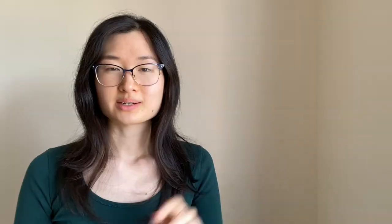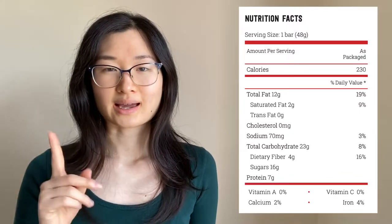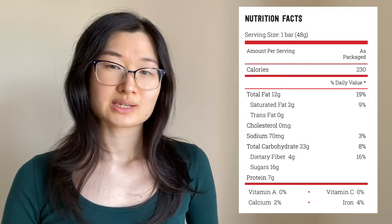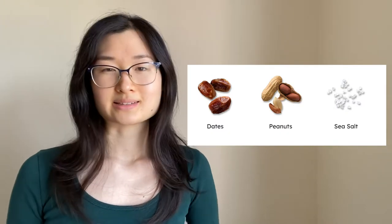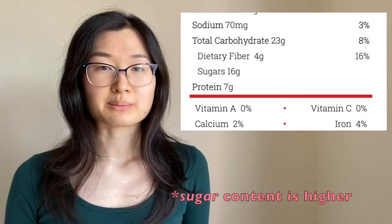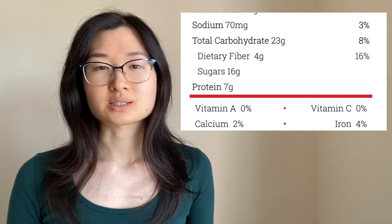Number two is the Larabar, specifically the Larabar Peanut Butter. This bar does have a slightly higher saturated fat content, but it's still a fair amount and comes from natural ingredients. There is a good source of fiber containing 4 grams, and it's a high source of protein with 7 grams per bar. It's only made from three ingredients: dates, peanuts, and sea salt. The one caveat is that the sugar content is higher at about 16 grams, but there are no additional additives or added sugar — it's simply from the dates.